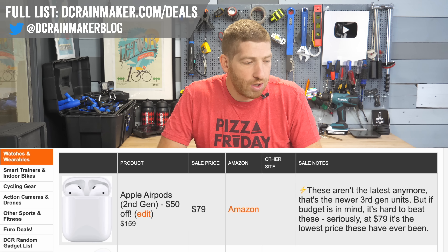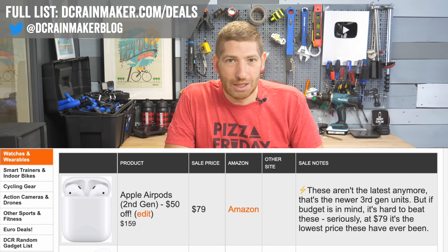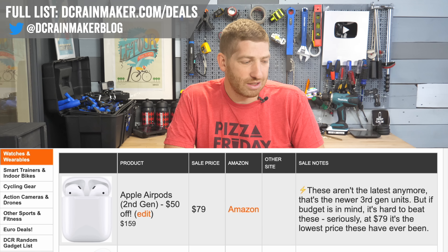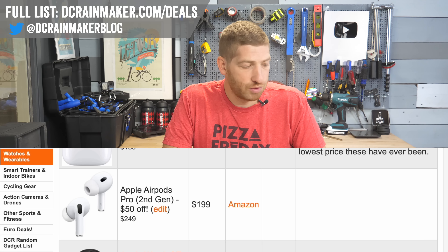The very first deal worth noting is the Apple AirPods at $79 — that's an incredible deal. It's not the newest AirPods, but still an awesome deal. Then you've got the AirPods Pro at $199, which is pretty solid as well.